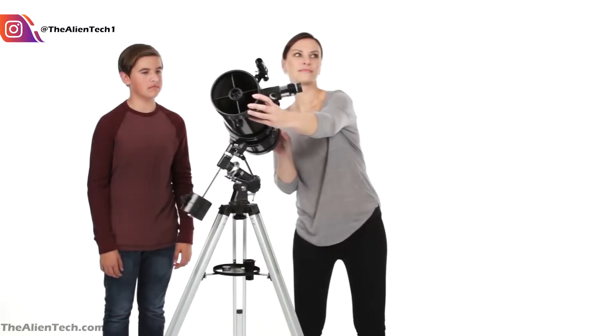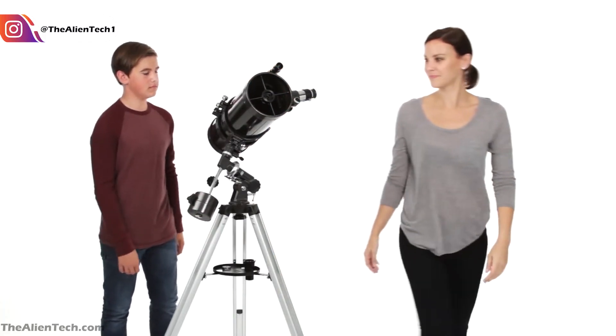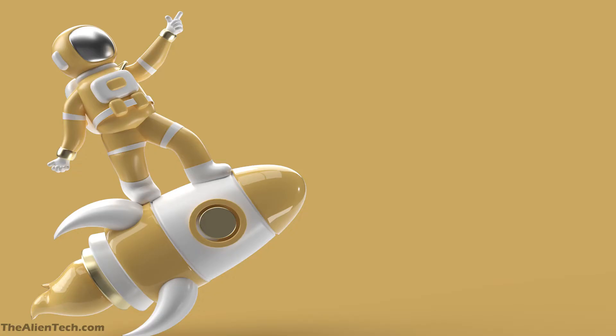Given that the eyepiece of a telescope has its own focal length, magnification totally depends on the aperture size of the telescope. But it should not go above the highest useful magnification, as there will be more noise in the image than details of the object. So, considering this, today we will see three telescopes which are good for viewing planets.